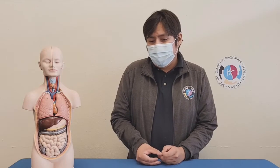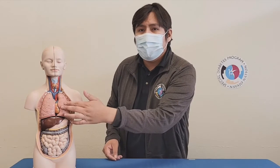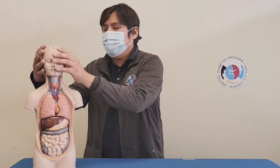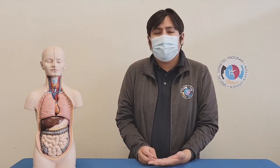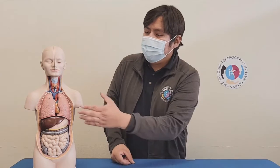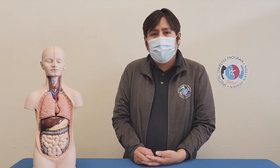Today we'll be talking about COVID-19 and diabetes. COVID-19 mainly targets the lungs, or in some cases the nasal cavities, where a person will start to lose their sense of smell, sense of taste, and have difficulty breathing. Other symptoms include fever, fatigue, headaches, and a cough.